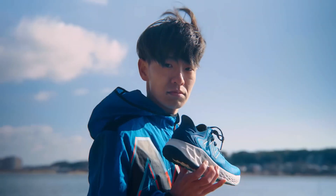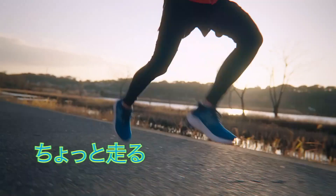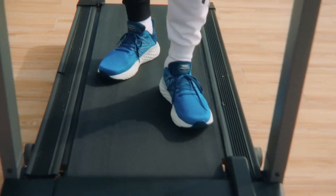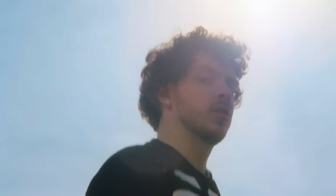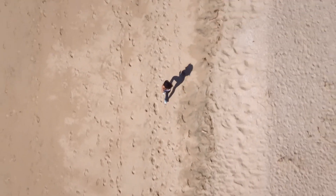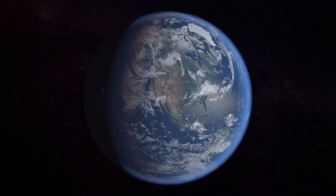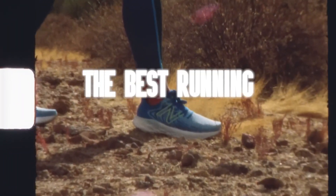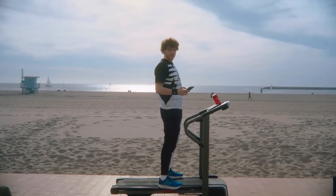Maybe we should tell you that some running leads to more running. Jack loves running, I hate running, but I love these though. We should also tell you that these are the best running shoes on earth — but maybe you knew that, and if not, now you do. Facts.